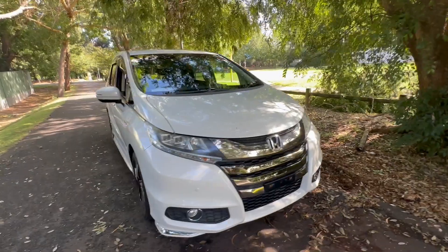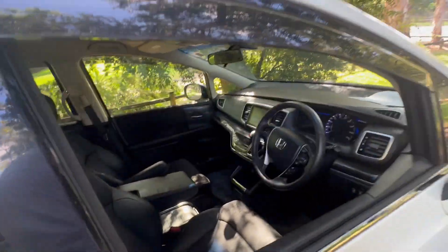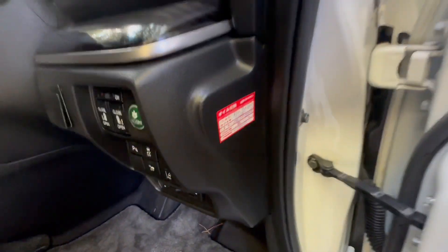2.4 litre hybrid. So if you want power, the power is definitely there. But if you want to drive it like grandma or grandpa around town, the fuel economy is unbelievably good — it's very efficient.